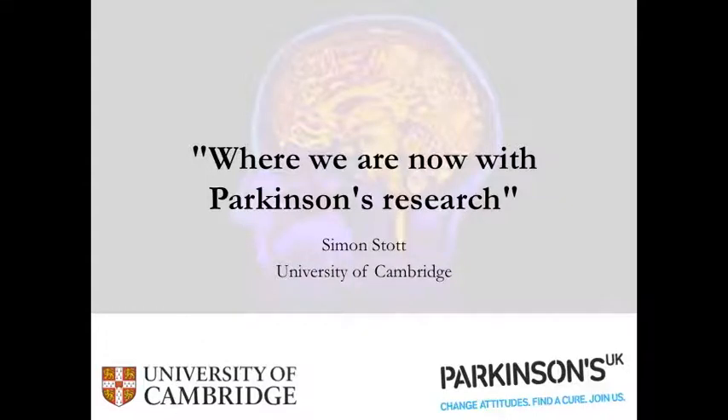Before I start, I would just like to thank Parkinson's UK and the East Midlands Research Support Network's forum for inviting me to give this talk on the 18th of November 2017. The talk was entitled, 'Where are we now with Parkinson's research?'